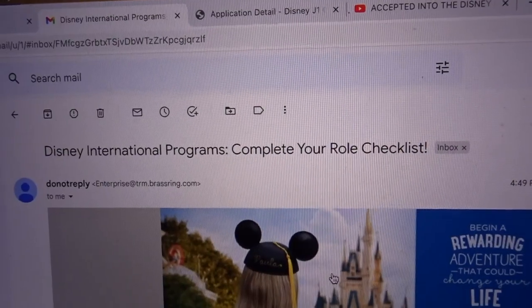I'm sitting here a little bit in shock. Heidi and I were setting up a new espresso machine, I grabbed my phone and saw an email from Disney that said 'Disney International Programs: Complete your role checklist.' I had a mini freak-out, sat down, read the email — Heidi freaked out too. I'm going to show you the email now.